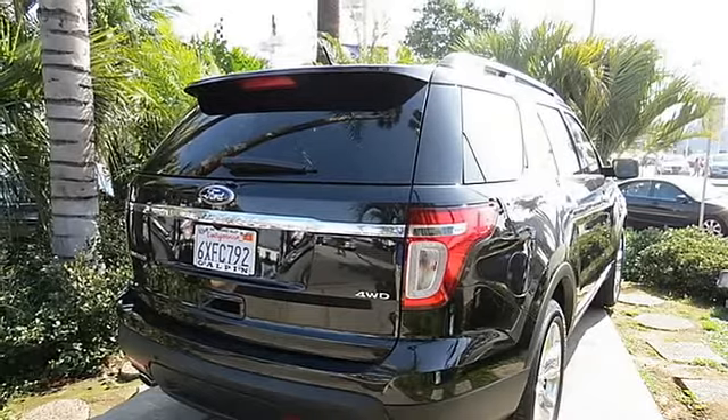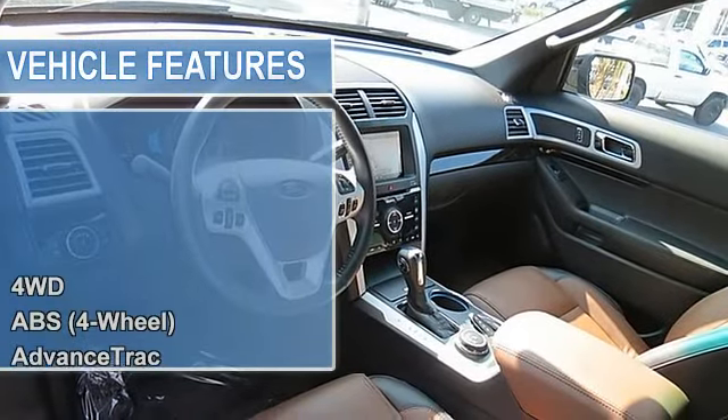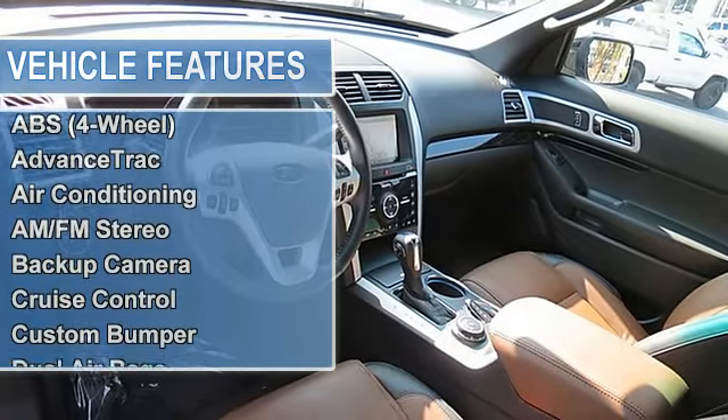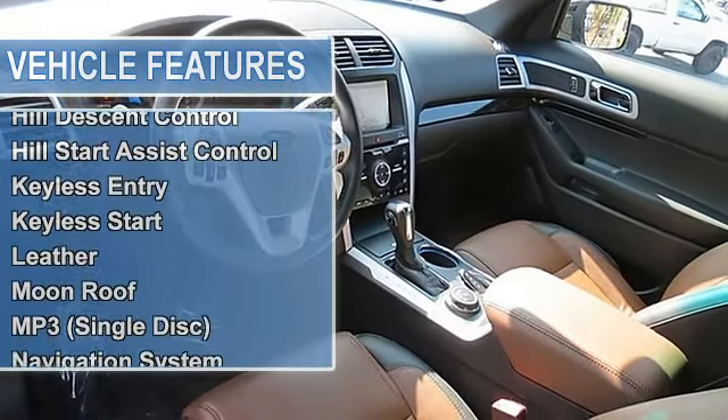F&R Head Curtain Airbags, Heated Seats, Hill Descent Control, Hill Start Assist Control, Keyless Entry, Keyless Start, Leather, Moonroof, MP3 Single Disc, Navigation System.